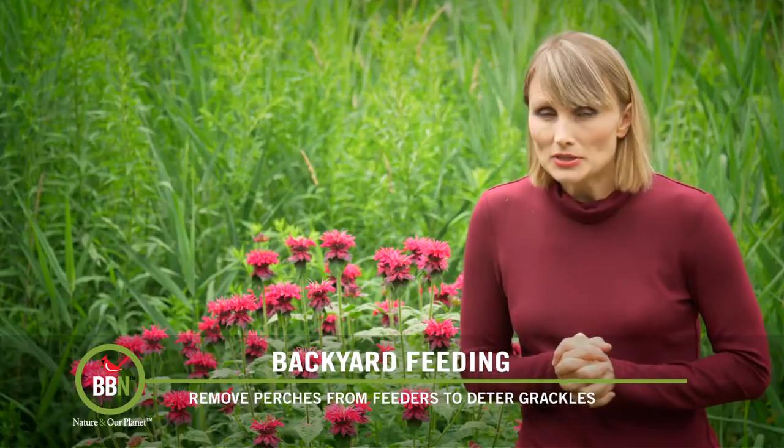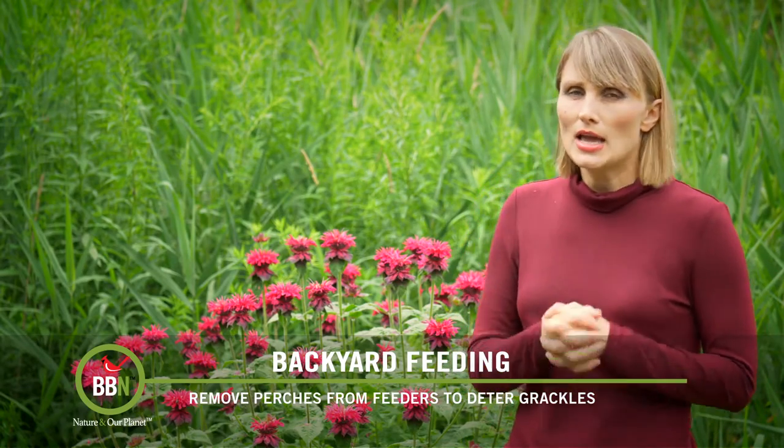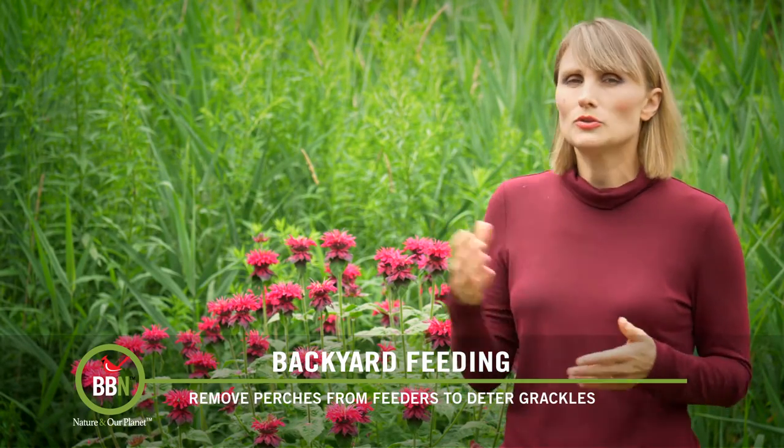Black oil sunflower seeds — we buy them in bulk so it's not as expensive, and that's the only type of seed we give to grackles.